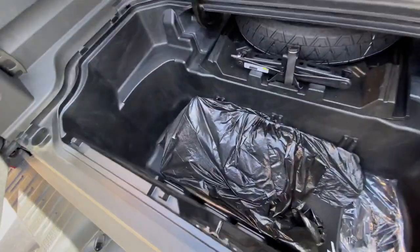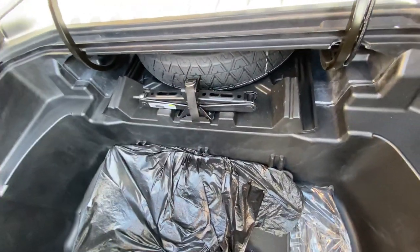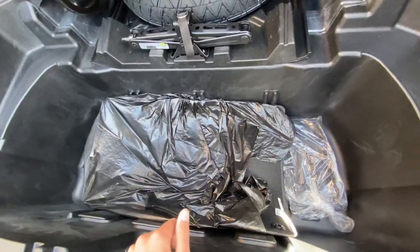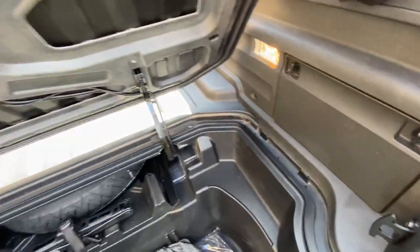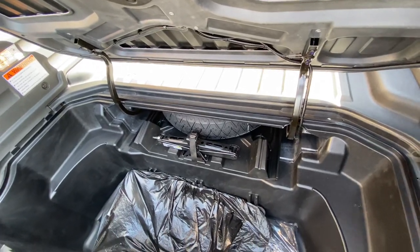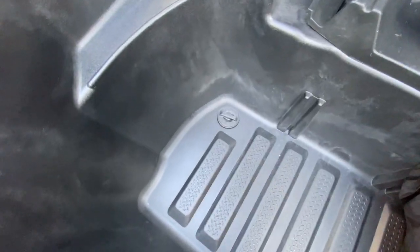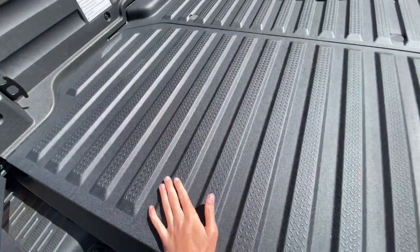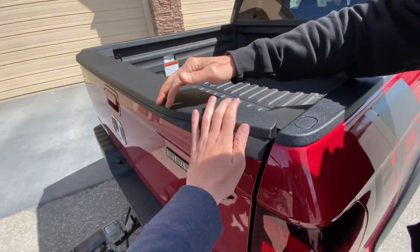It also has the in-bed trunk — pop that little lever open and you've got a really deep trunk in there. In here you can also see the spare tire; it's a space-saver spare, unfortunately not a full-size. The trunk is large enough that I actually crawled in and fit just fine. Being a Sport model, there are no cool outlets back here. It also has a drain spout — you can fill the trunk with ice, use it as a cooler, and then drain it out. Pretty cool for a $36,000 truck.